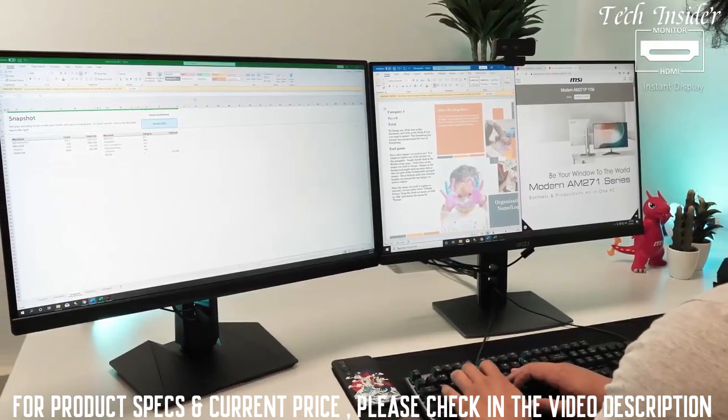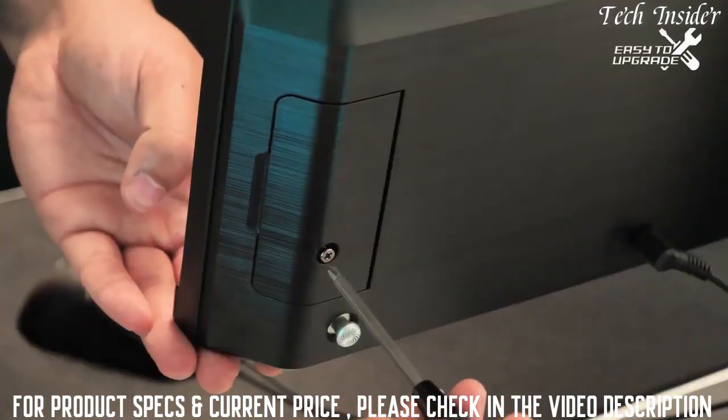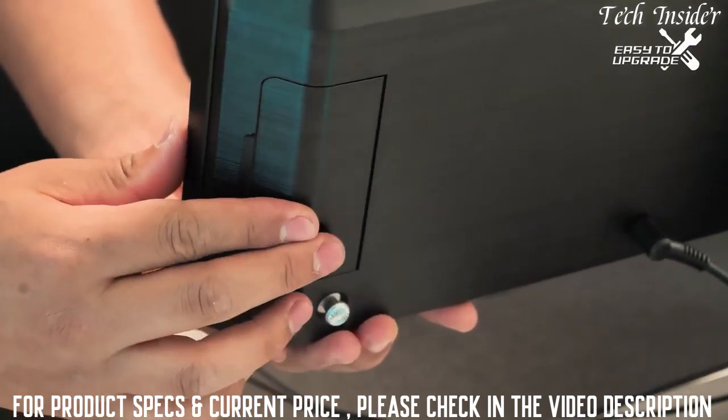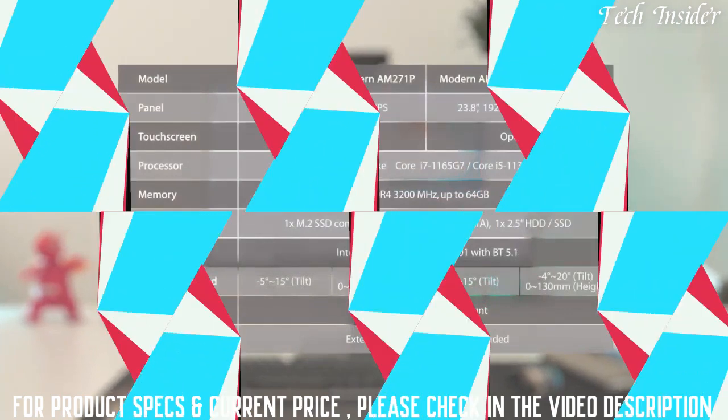You can also set up a second monitor to extend the all-in-one's display. When you need even more space, you can install an additional 2.5-inch SSD without breaking a sweat. There are 24 and 27 inch models available.